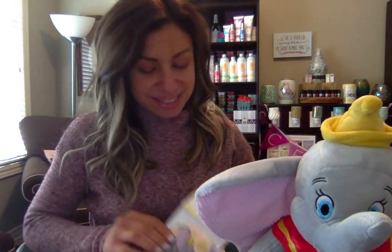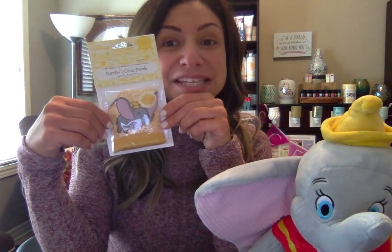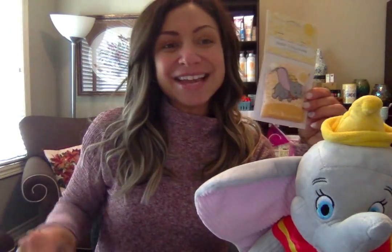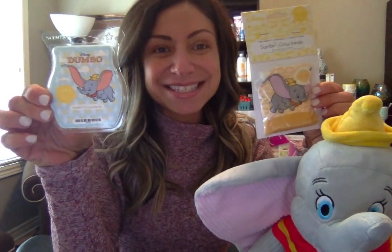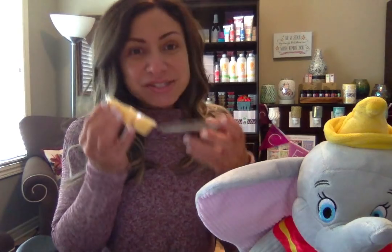The bar is called Dumbo Circus Parade, and the pack will be the same scent — clementine, peaches, mangoes, and vanilla. And honestly, it smells to die for. It's so delicious. It seriously smells like a peach cobbler with orange zest.